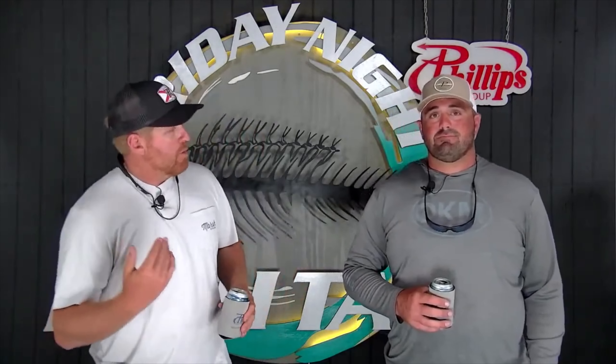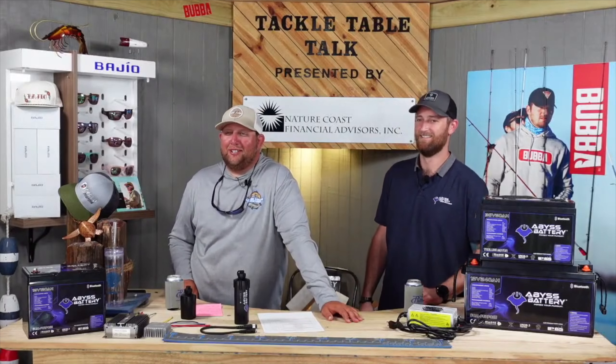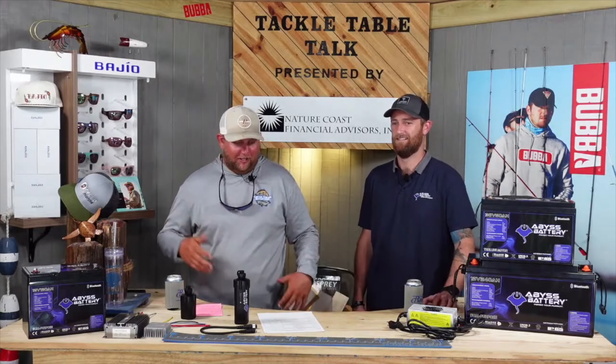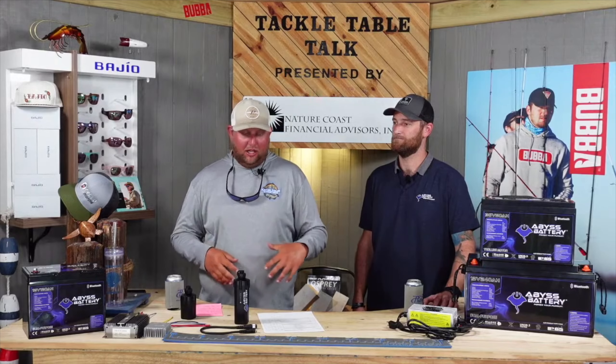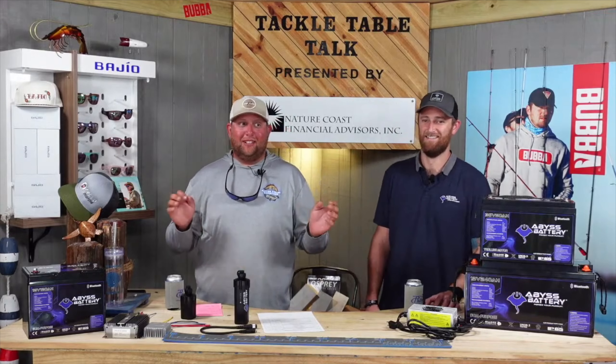We're really excited to introduce our friend Ryan Wiggins from Abyss Battery on Tackle Table Talk presented by Louie, Nature Coast Financial Advisors. Like Gary just said, we're going to go into Abyss Batteries. Gary has one on his boat and he's loving it so far. I'm going to ask Ryan a bunch of questions and he's going to answer them very thoroughly.